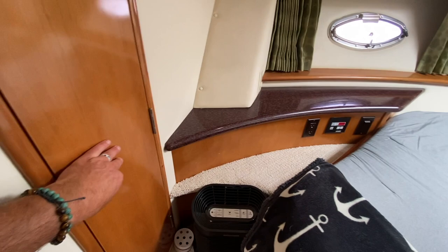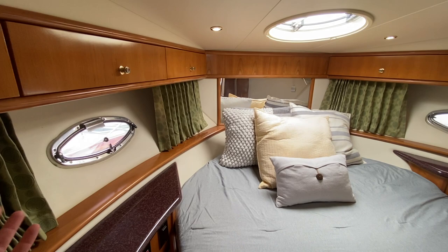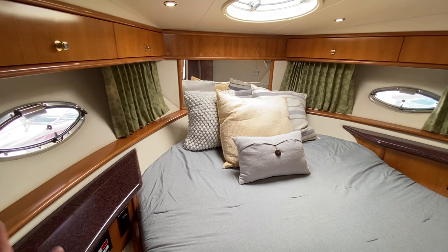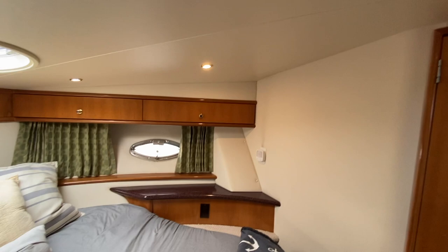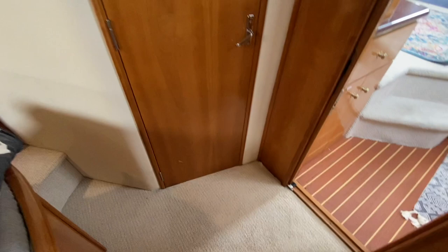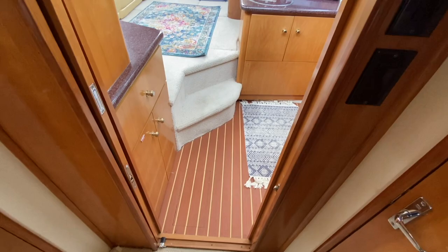The VIP cabin features a hanging locker closet, 110 outlets, and air conditioning and heating controls. There are three opening ports providing excellent ventilation — normally boats this size require running the air conditioning constantly, but here you can crack open the windows for airflow. Corian countertops are in really good condition, and a pocket door provides privacy while saving space.